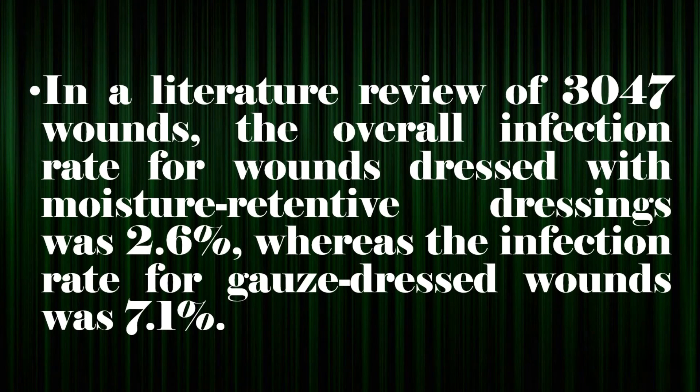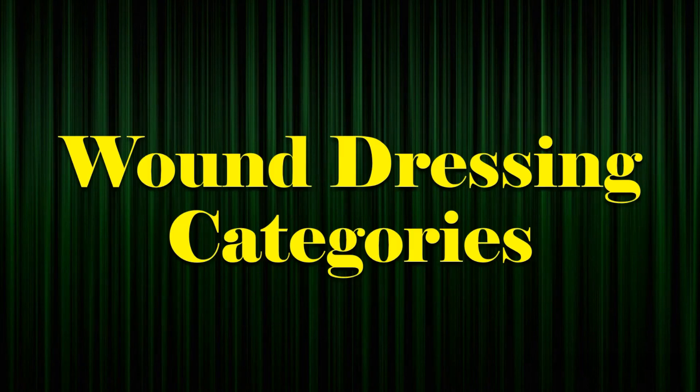In a literature review of 3,047 wounds, the overall infection rate for wounds dressed with moisture-retentive dressings was 2.6%, whereas the infection rate for gauze-dressed wounds was 7.1%.